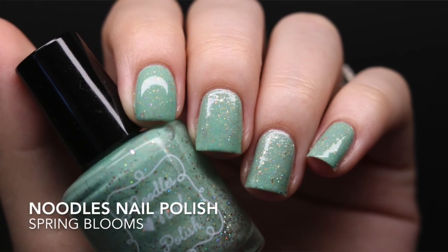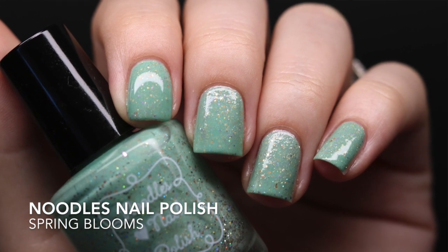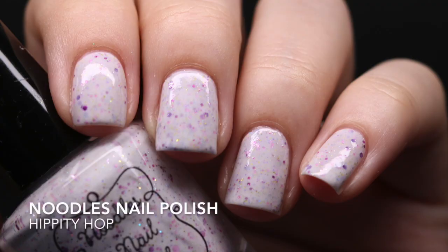The last two from the spring collection are crelly glitters. 'Spring Blooms' is a spring green with holographic and gold glitter. The formula is really good — one thing about Noodles Nail Polish that blows me away is that her crelly glitters get fully opaque in two coats, which I haven't found with other brands. That's why I'm so attracted to them. The next one is 'Hippity Hop' — a white crelly base with purple, pink, and holographic glitter. So cute, and naturally it had to be added to my collection.